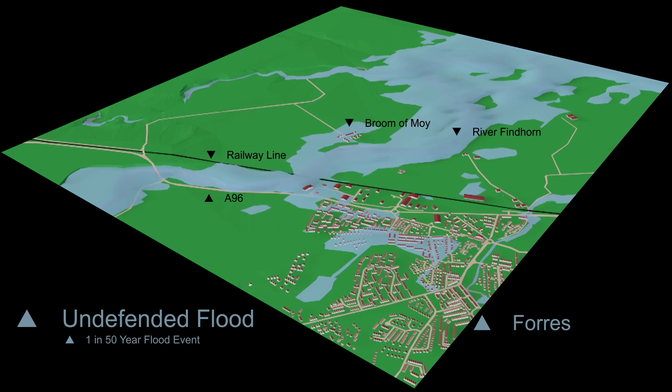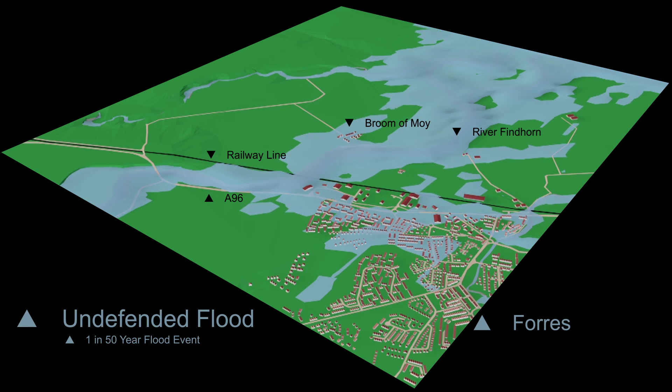Moving on to a 1 in 50 year flood event — that is an event that statistically has a 2% chance of occurring in any one year. We can see that flood water from the River Findhorn has reached large areas of Forres, affecting much of Pilmuir and also the northern parts of the town. Much of Gresham Industrial Estate is flooded and both the A96 and the railway line are affected.